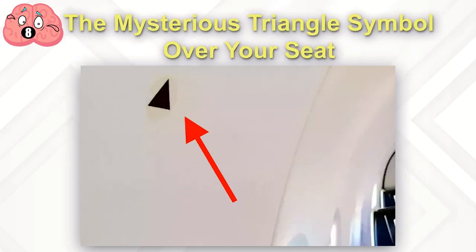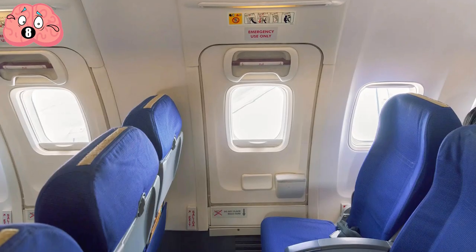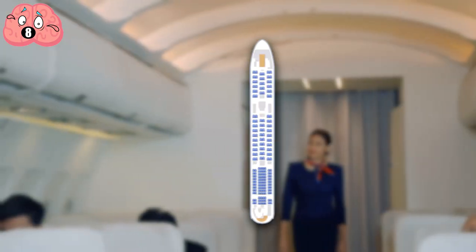Number 8: The Mysterious Triangle Symbol Over Your Seat. When you board a modern jet aircraft, you're probably looking for your seat number and for the nearest emergency exit. If you look more closely, you might notice a small triangle over your window. That's not a secret society symbol — it's a reference mark for the flight crew.